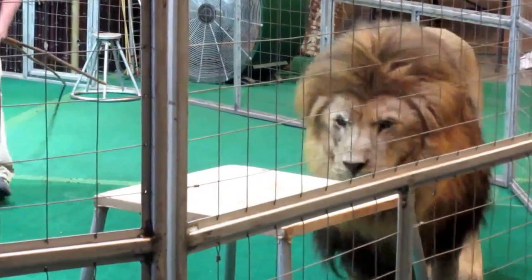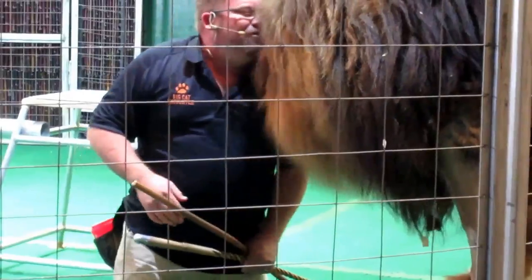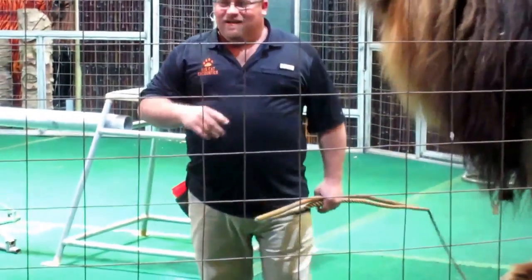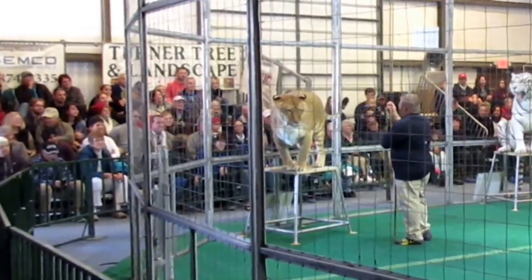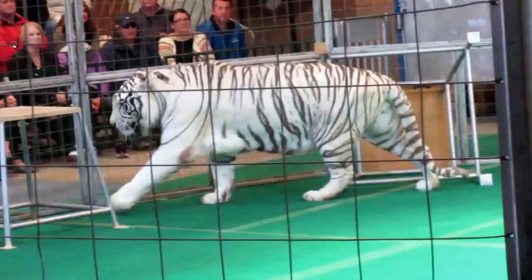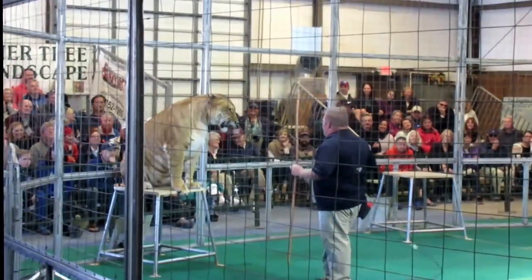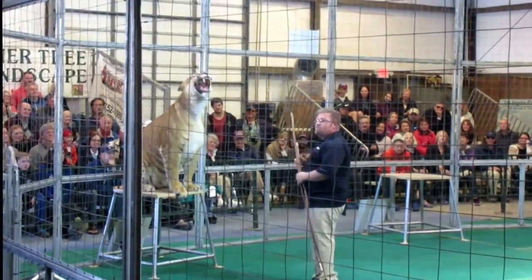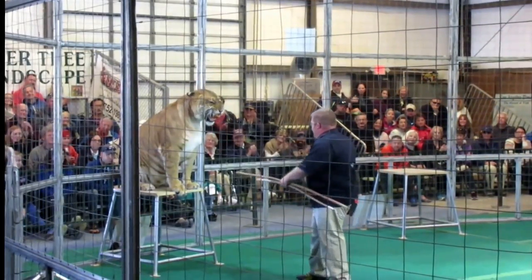Wow, I'm probably only about ten feet from a lion. I hope this guy knows what he's doing. Turn around. What about a strike — like if you were going to attack somebody?